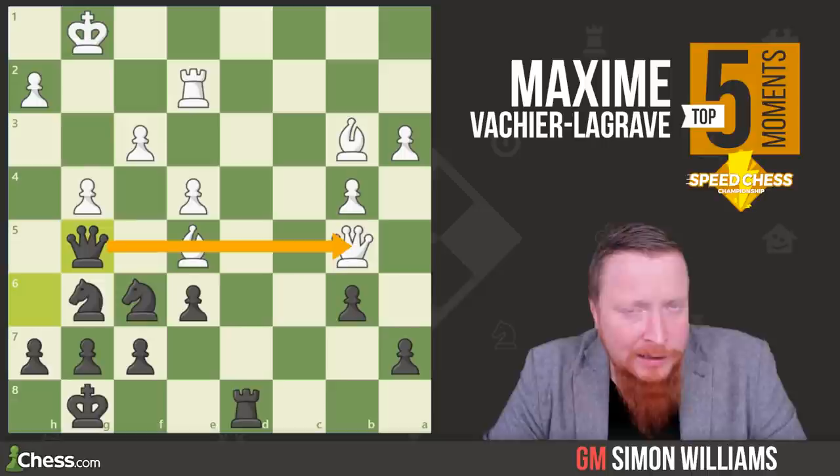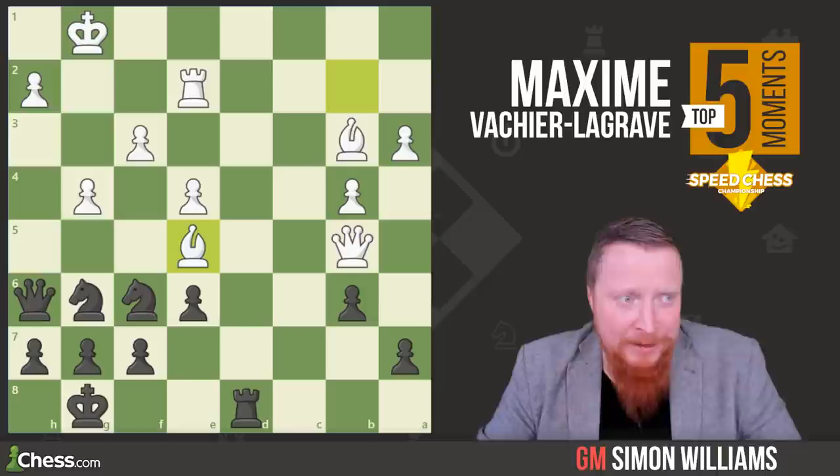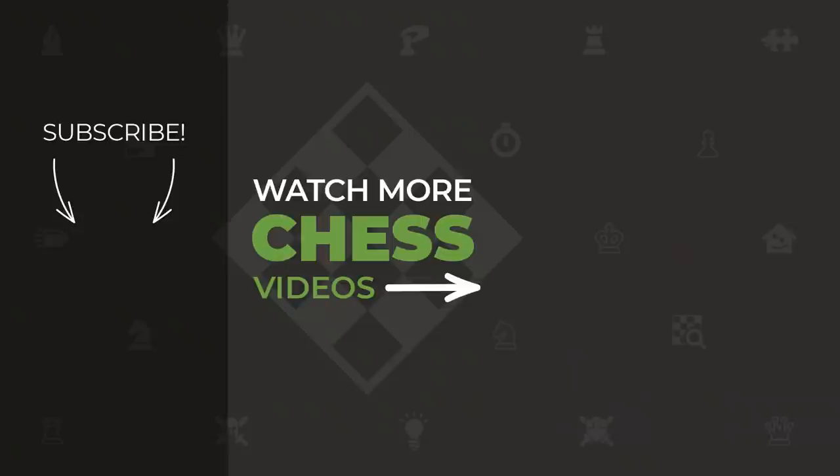A lovely series of crisp tactical moves there from MVL. MVL's top five moves from the Chess.com Speed Chess Championships. The championships — I hope they do it next year. I'm still waiting for my invite. I might have to improve my tactics a bit, but what a great event it is. Go and like and subscribe to the channel, and goodbye for now. We'll see you next time.